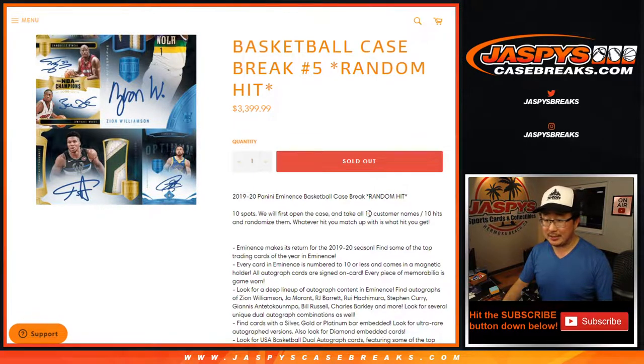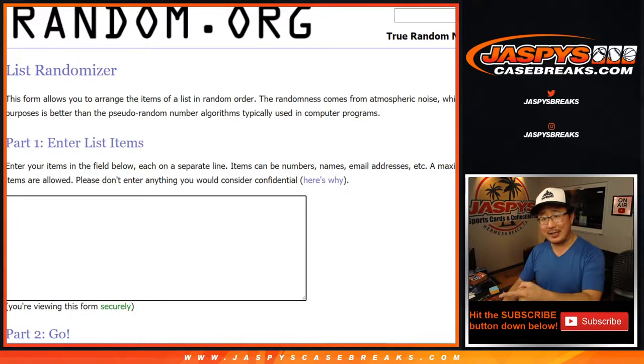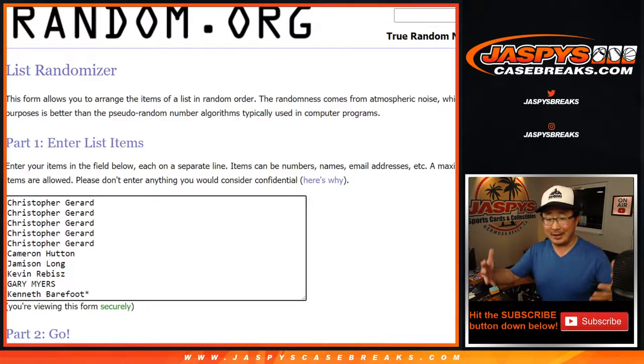We're going to open the case, show you all the hits, pause the video, type in the hits, randomize the names, randomize the hits, match you up on this spreadsheet and see what happens.